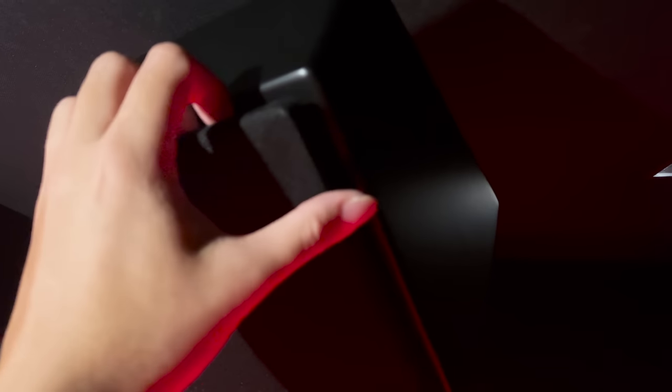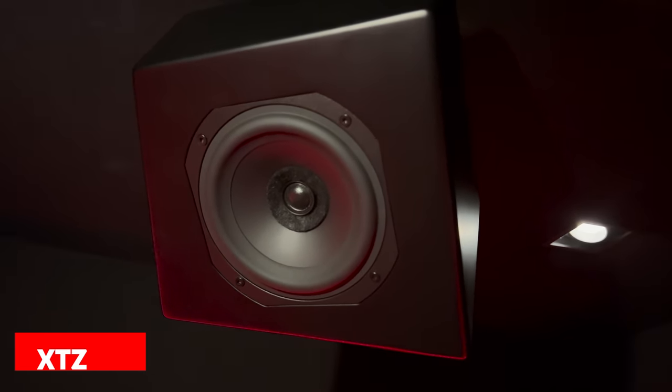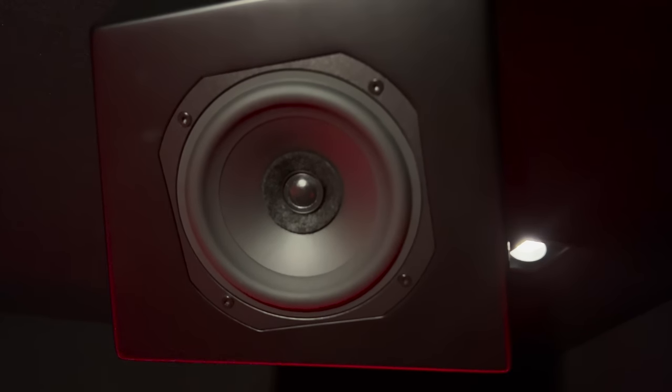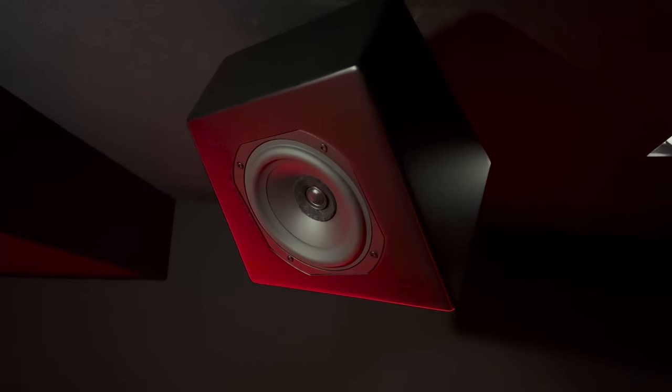For the overhead speakers and Atmos effects, M has the XTZ S2, which are bolted to the ceiling and aimed down towards the seated area. Being quite high up gives them a great amount of channel separation for object-based movie tracks, and M is really happy with his choices. These come in at $450 per speaker and have a unique cabinet design which allows them to be mounted and aimed in any direction.